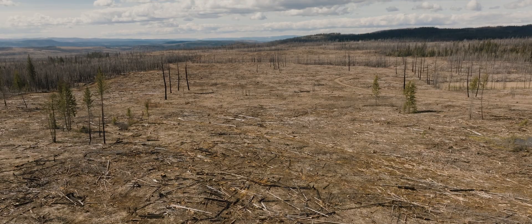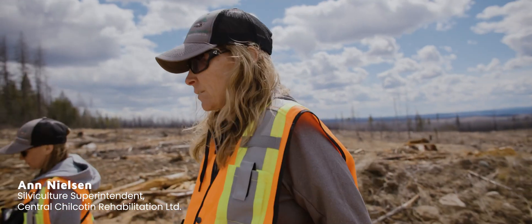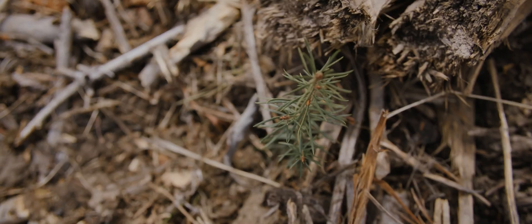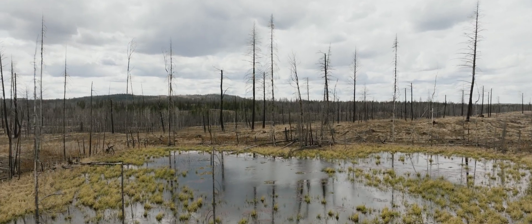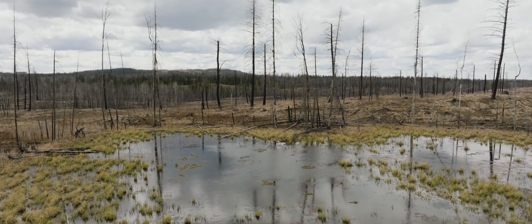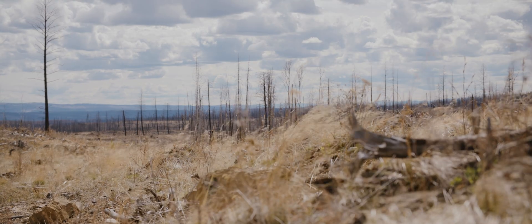What we've done is we've removed the dead standing fir and we're trying to accelerate getting a healthy forest back — growing, reestablishing some habitat and the hydrology of the site. The land is so scarred up we need trees to cover the area, because trees hold water too. If there's no trees in here, there's nothing that's going to hold the water. Everything's gonna dry up.